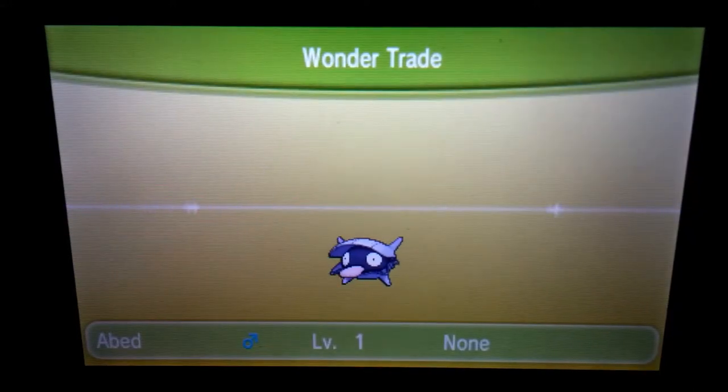For this Wondertrade Wednesday, the most amazing Pokémon I could get would be a Dialga, or a Jirachi, or Hitmonchan, or Hitmonlee. Those would be absolutely amazing to get. I really hope to get one of those four, but I'll do with anything that's just remotely cool.